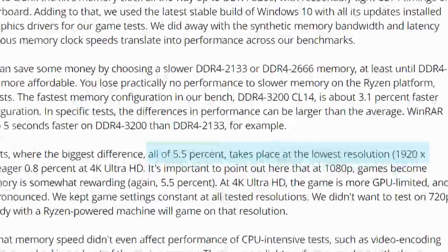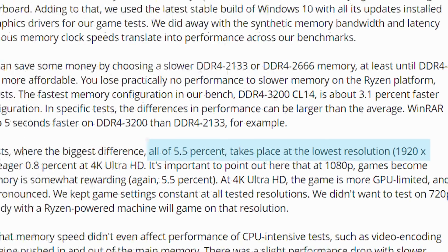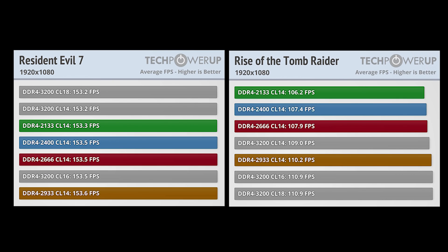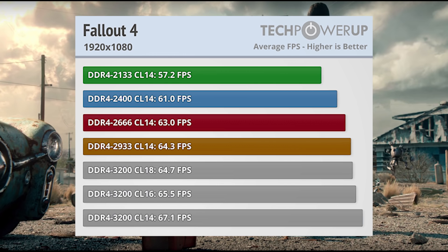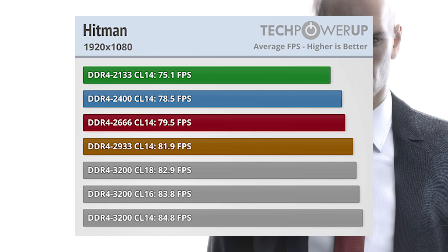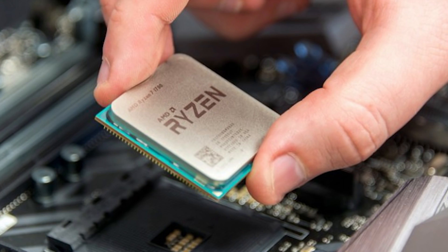Overall, TechPowerUp saw only a 5% difference in games. Their conclusion was that it's really just not much at all and not worth the money. I do think that's partially true, but it's not as simple as that. The vast majority of games showed very little difference, even at 1080p. But the ones that did show a difference had a very big difference. For example, Fallout 4 had a boost of 17%, Far Cry Primal showed a difference of 14.5%, Hitman saw over 11%, and Civilization VI had a 12.5% increase in performance. These are the games bringing that total of 5% up.